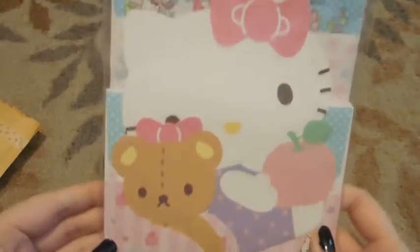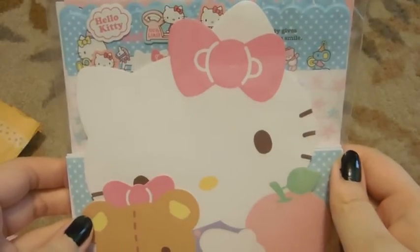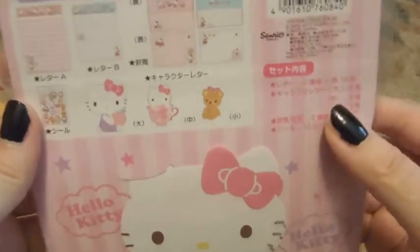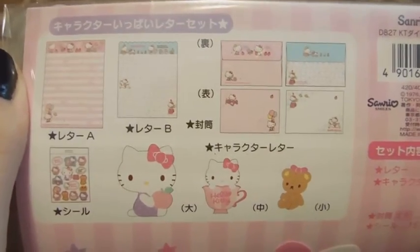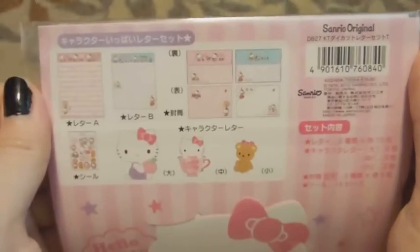We traded for this adorable letter set. I absolutely love this. And that's what the paper looks like. Looks like it comes with some stickers. So this was the first trade item. Thank you so much. I love it. It is so cute.